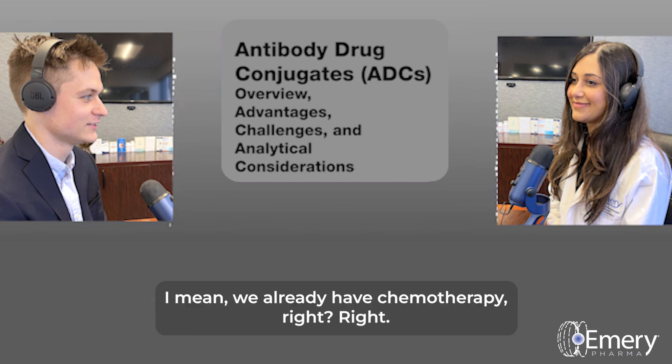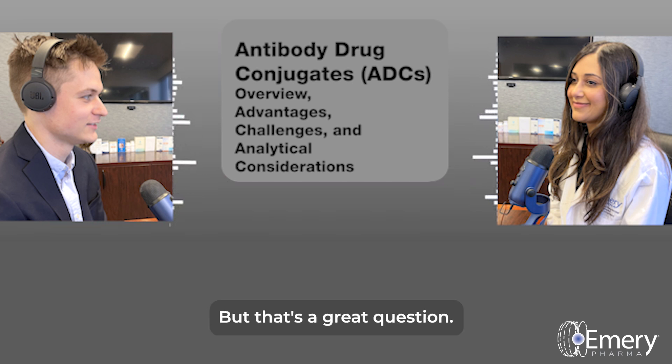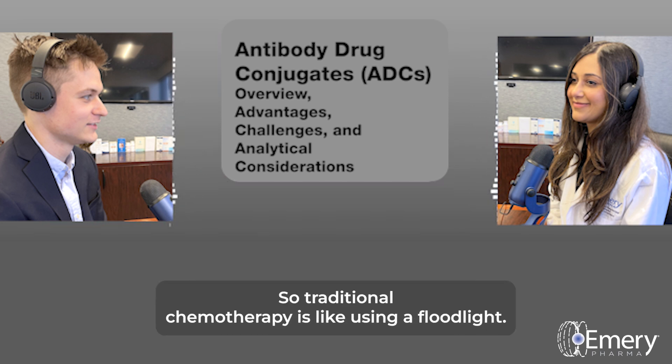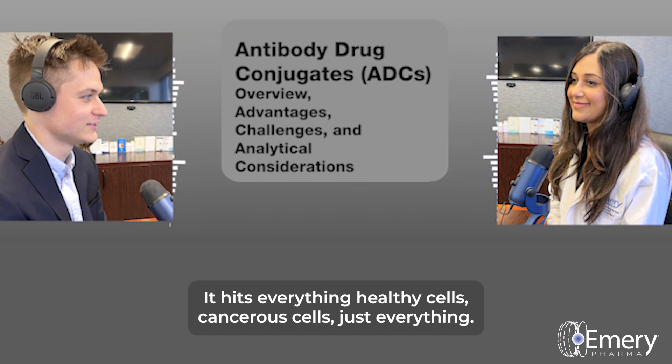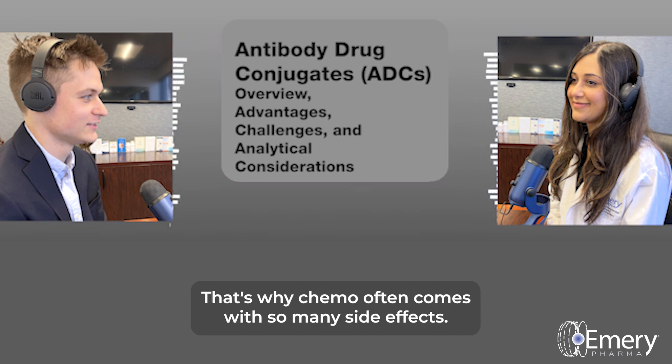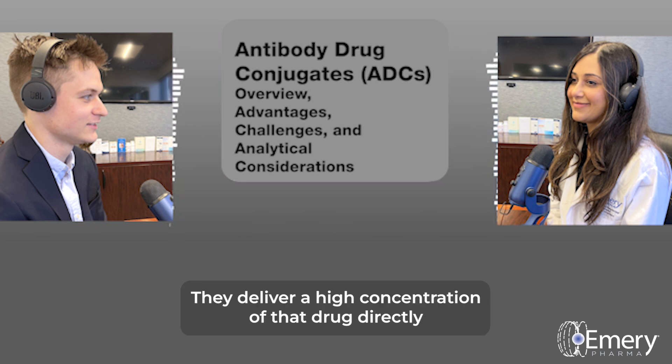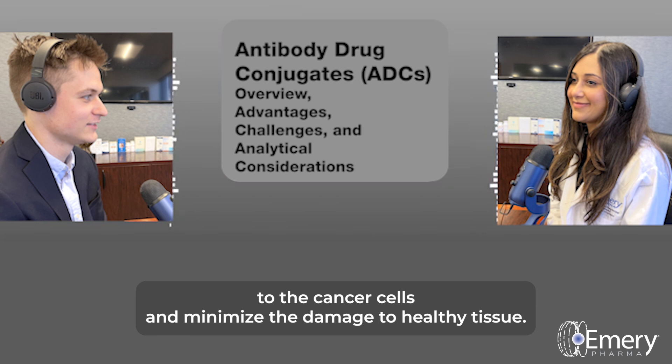Traditional chemotherapy is like using a floodlight — it hits everything: healthy cells, cancerous cells, just everything. That's why chemo often comes with so many side effects. But ADCs are more like a laser beam. They deliver a high concentration of that drug directly to the cancer cells and minimize the damage to healthy tissue, so there's far less collateral damage.